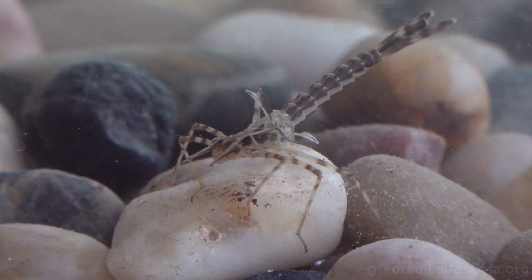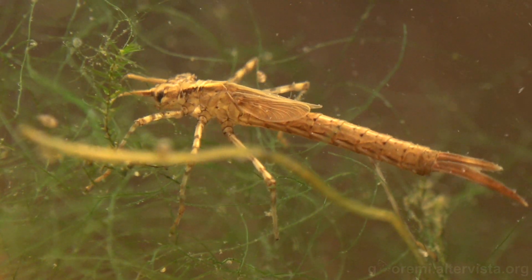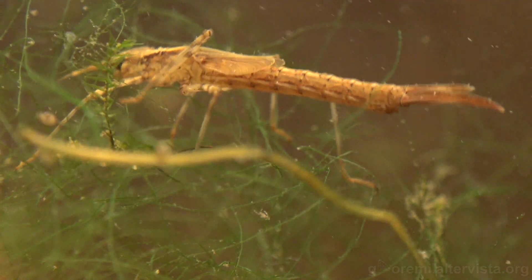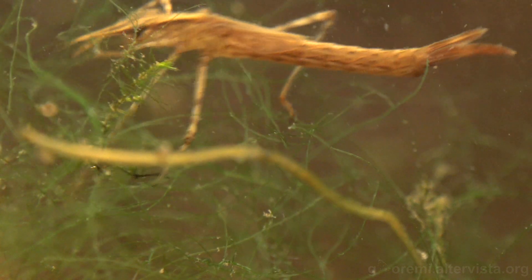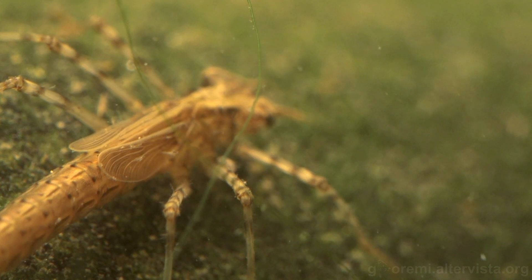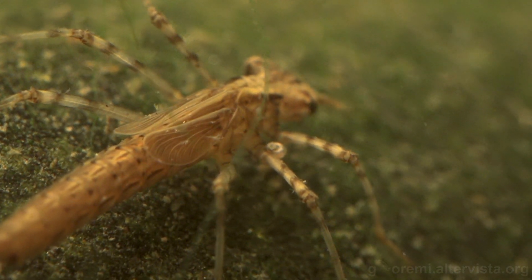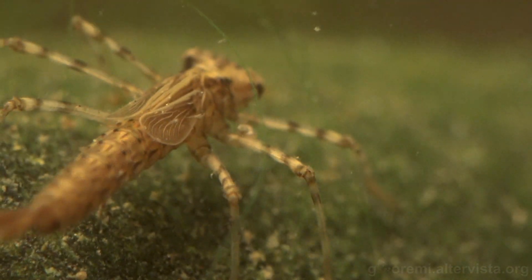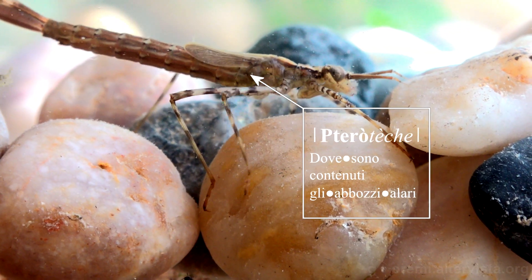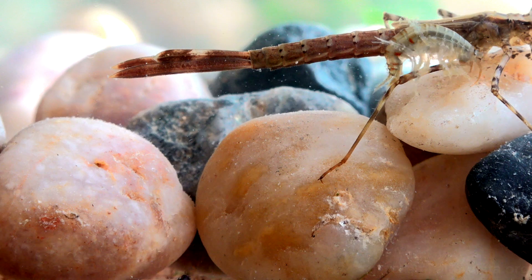Andiamo ora ad osservare il ciclo vitale della Calopteryx splendens. Le larve vivono esclusivamente in acque correnti, di rogge, canali e fiumi, ma non in acque fredde come i torrenti di montagna. Esse dimostrano una chiara preferenza per un substrato di ciottoli, rispetto alla sabbia o al limo, con la presenza di supporti vegetali a cui aggrapparsi, sia per la caccia, sia per evitare di essere trascinati via dalla corrente. Trascorrono l'inverno nascoste sotto uno strato di fango e residui, da cui emergono in primavera.